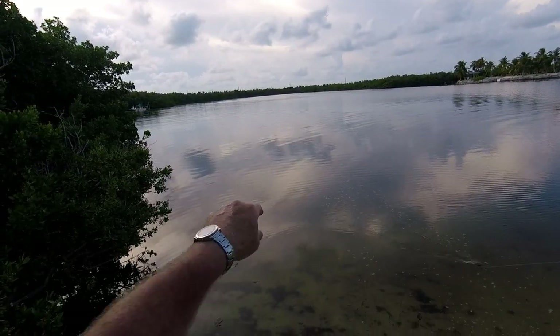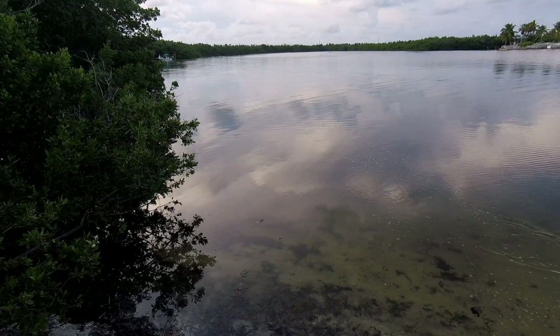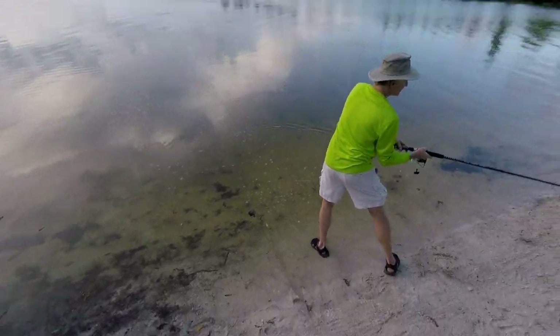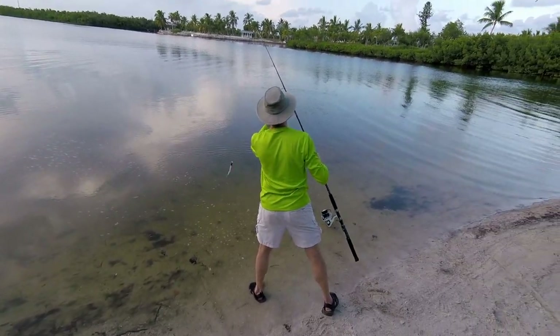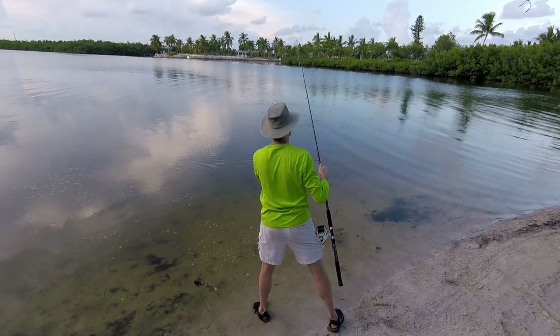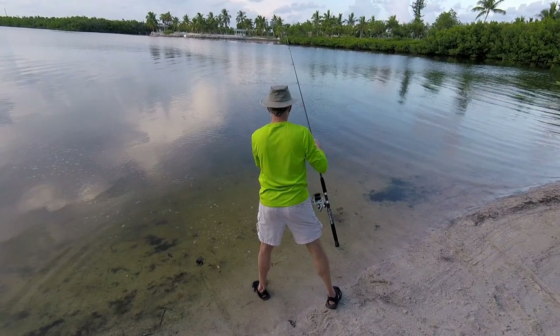Looks like something moving out there. Yeah, so this is where she was catching the snook — she was kayaking. See, you got Power Pro. That can do stuff that's impossible. Yeah, Power Pro, you're right.